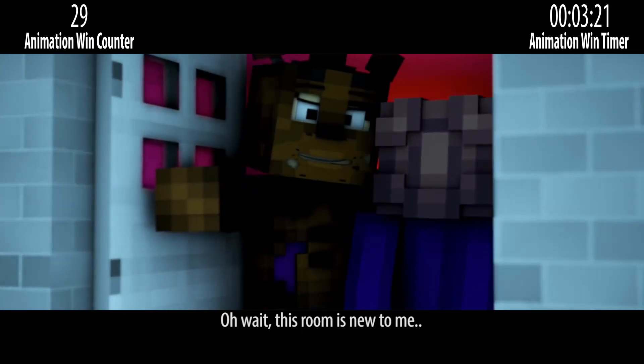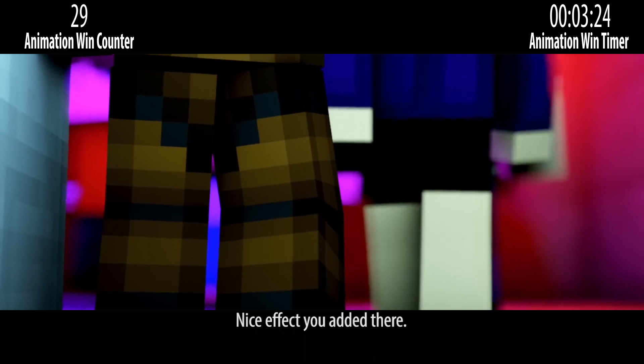Wait a minute, this room is new to me. Nice effect you added there.